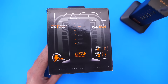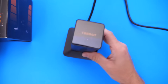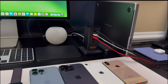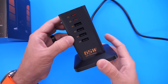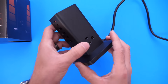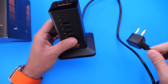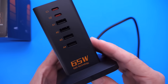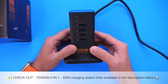Before we continue, a quick word from our sponsor Tessence and their 9-in-1 65-watt charging tower. This tower is super compact, light, and portable — it fits perfectly in my studio setup. I've been using it to charge multiple iPhones, my Apple Watch, HomePods, and studio display. It features two USB-C ports at 65-watt output, four USB-A ports, and three AC outlets, plus a 45-degree flush plug for tight spaces. Tessence's Gain Technology delivers fast charging without compromising safety. Check out the link in the description below.